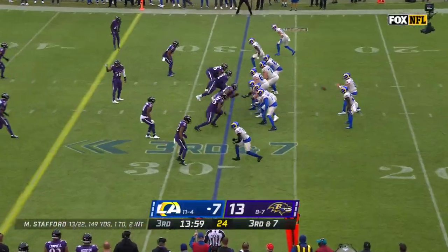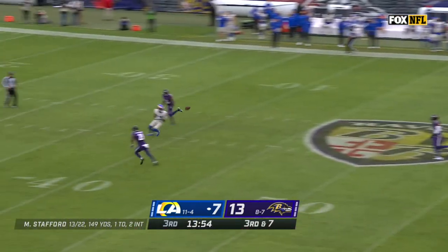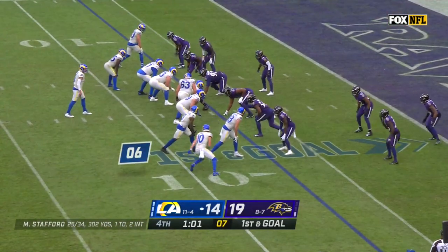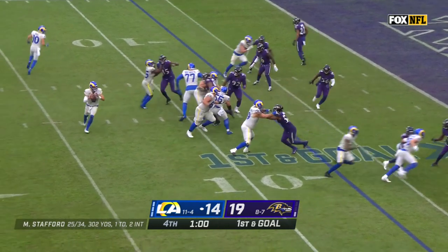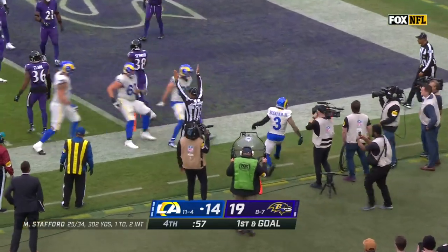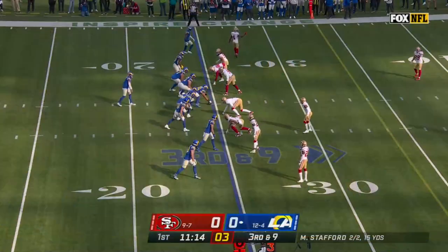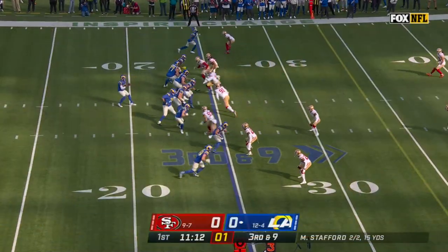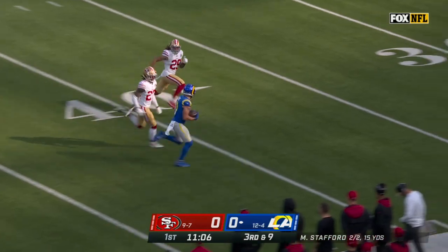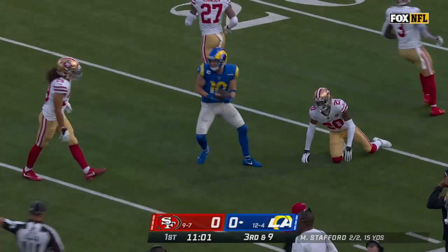Nice job by Jimmy Smith staying disciplined. Rams go a little tempo to keep Baltimore in the same personnel grouping, so Stafford takes a deep shot for Van Jefferson. Stafford rolls, throws, end zone — Beckham held on. Touchdown, Rams lead. Third down and nine — Stafford floats in, he's got Cupp. Cooper Cupp spinning and still rolling down inside the 30. What a play.